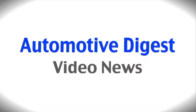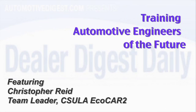Christopher Reed, Team Leader at CSULA EcoCar II, explains how universities are selected for this project sponsored by General Motors and the Department of Energy, to teach engineering students how to maximize performance and efficiencies.